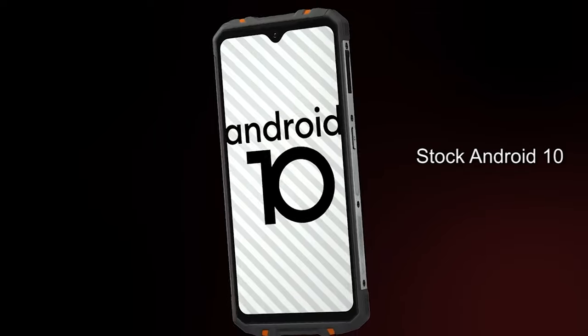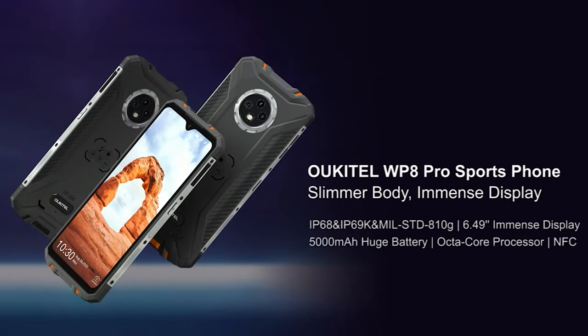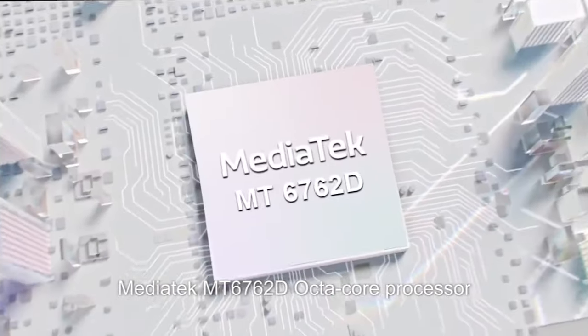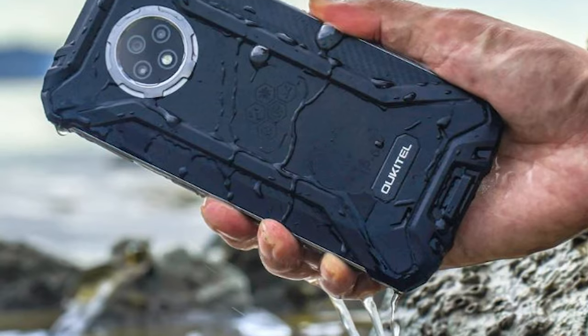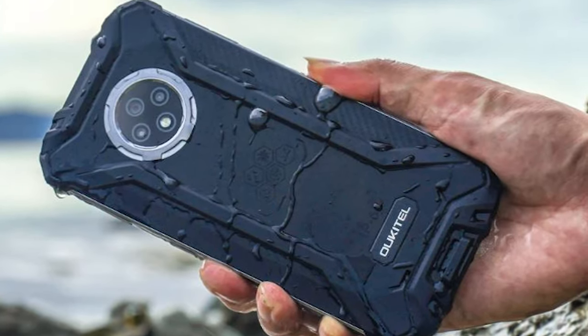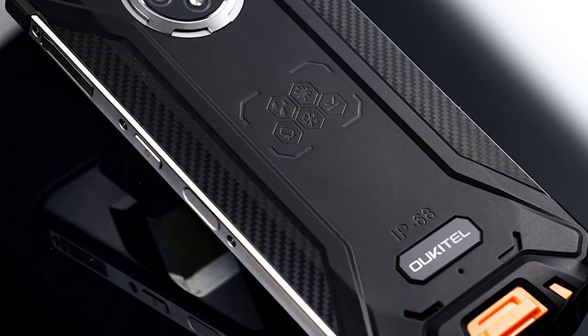The rear of the WP8 Pro houses a 16MP camera sensor with two smaller 2MP ones. The 6.49-inch display nudges the WP8 Pro into phablet territory but mildly disappoints due to its low resolution. Elsewhere, there's a 5Ah battery, Wi-Fi 5 but Bluetooth 4.2, NFC, and an FM radio. The bundled charger is a standard 10W model.